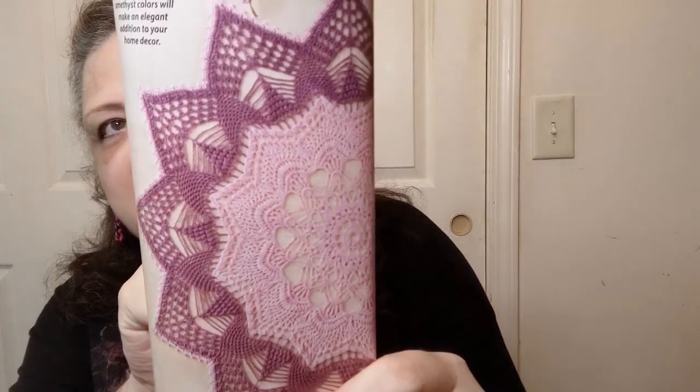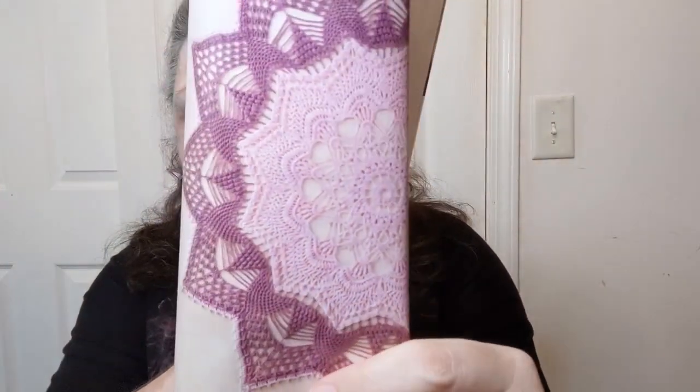Now we get into the thread work — the amethyst doily. I love the color. It's done in a zero lace weight, rated moderately challenging, number five — they're not playing with this one. It's 19 and a half inches in diameter — that's a pretty big doily. They're using Scheepjes Sweet Treat lace weight mercerized cotton yarn and a 1.5 millimeter crochet hook.